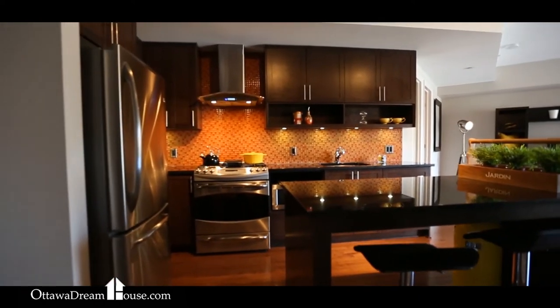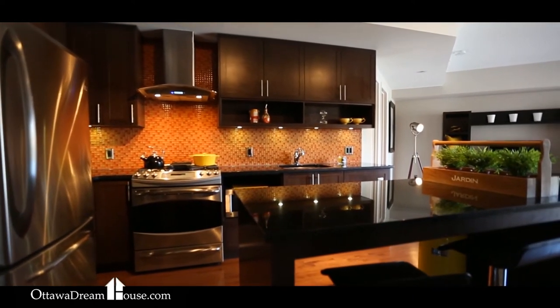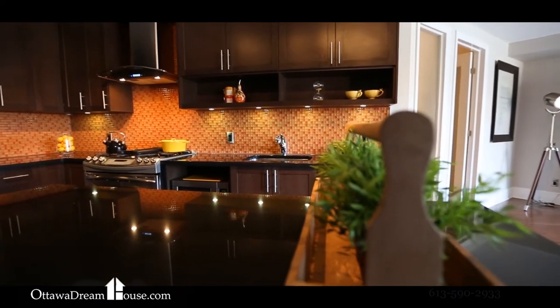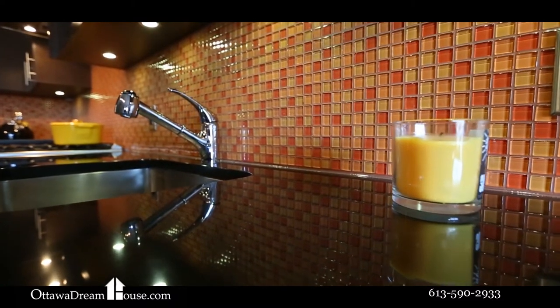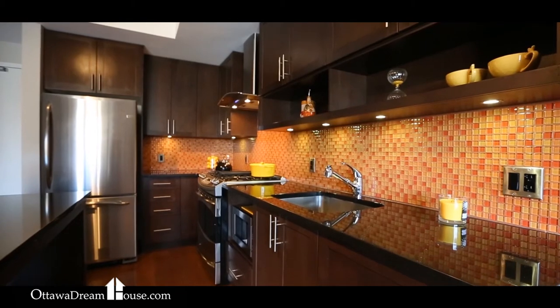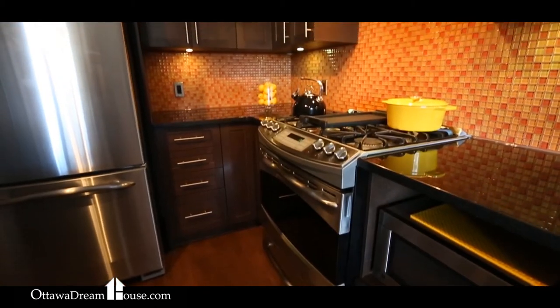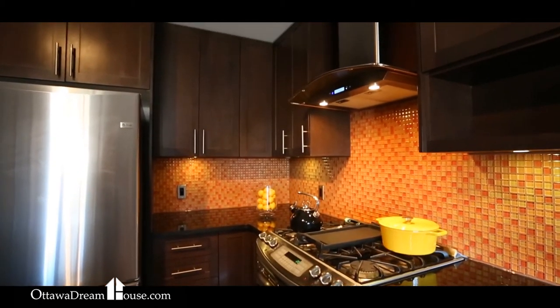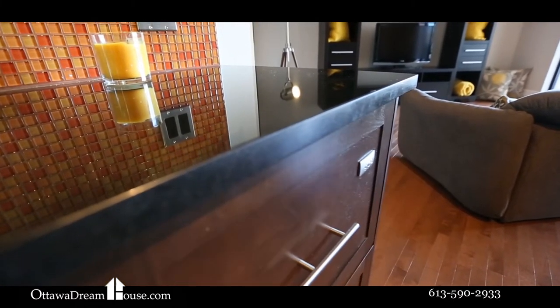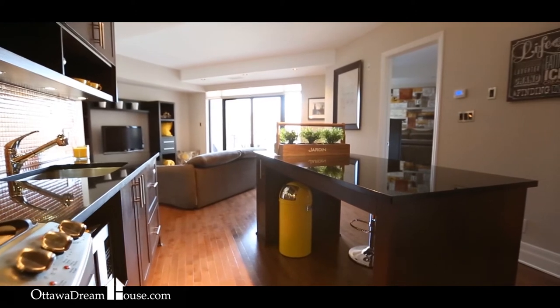The kitchen features a 6-foot-long island adorned with black quartz counters and solid wood cabinets. If you're used to condo kitchens with not enough space for storage or meal prep, this kitchen's spacious design will be a fantastic change. Stainless steel fridge, stove, and fashion hood fan add to the great looks, and the fact that the stove is gas means whatever you want to cook is at your fingertips.